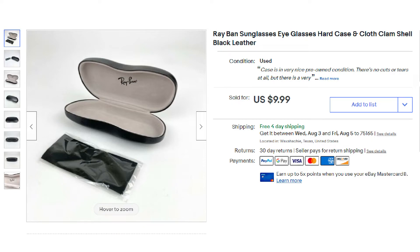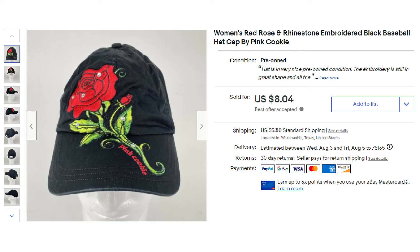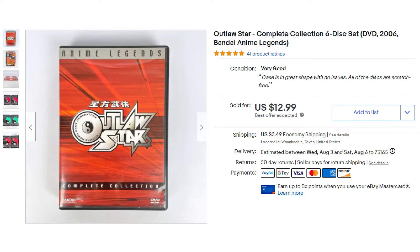Another glasses case went out the door — also Ray-Bans, the black hardshell case with cleaning cloth, and it ended up selling for $9.99 free shipping. Next item was another best offer: a women's red rose and rhinestone embroidered black baseball cap, ending up selling for $8.04 plus shipping. And yet another anime DVD sale — the Outlaw Star Complete Six-Disc Collection, sold on best offer for $12.99 plus shipping.